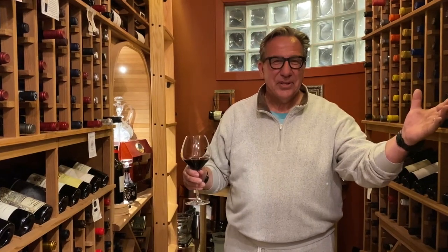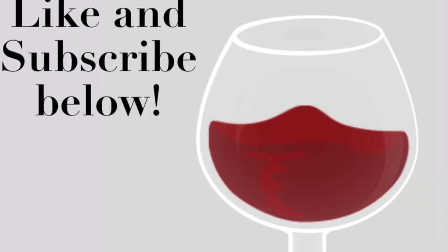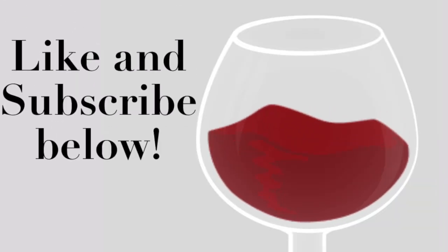Friends, that is it for tonight. I hope you enjoyed the view of my cellar. Until further notice, I'll see you at the next tasting. Please continue to watch my channel on YouTube and follow me on Vivino. If you like this video, please like it and subscribe. Thank you very much.